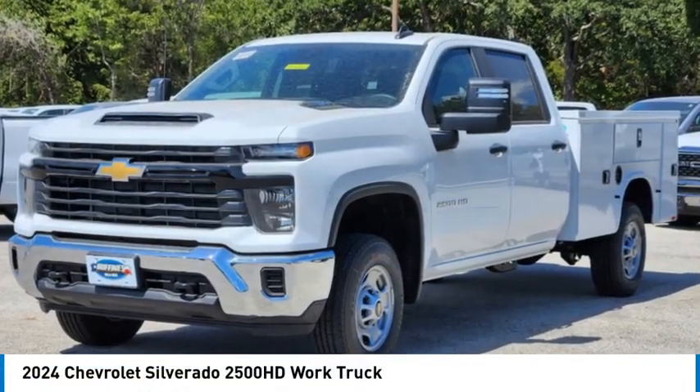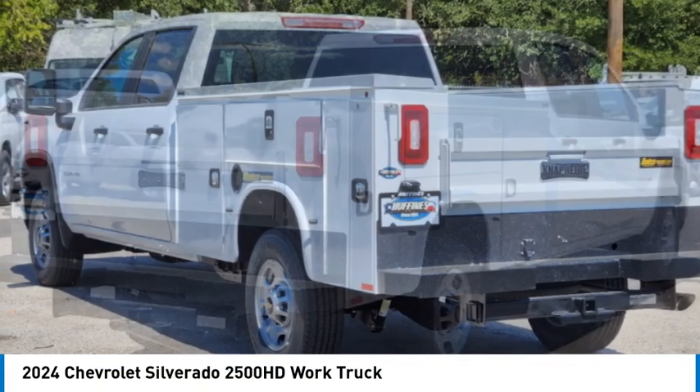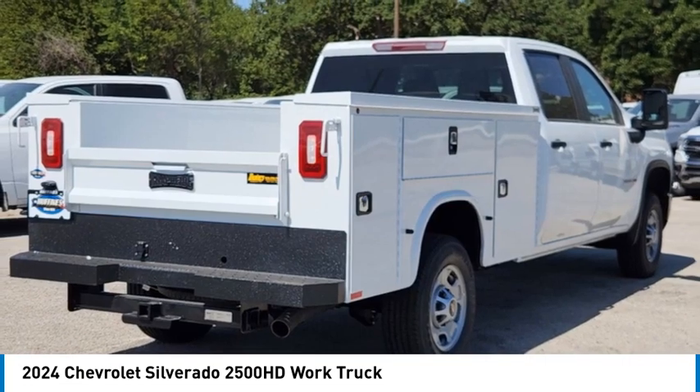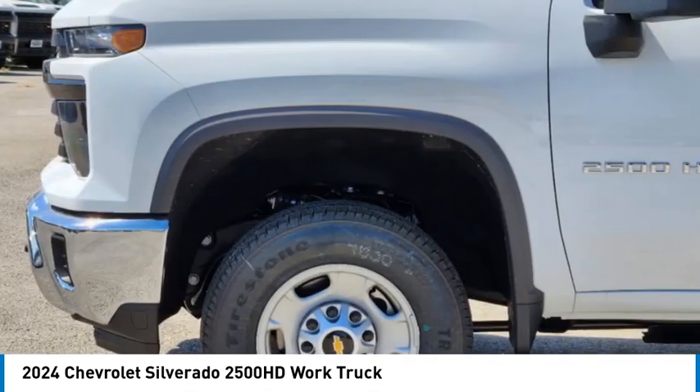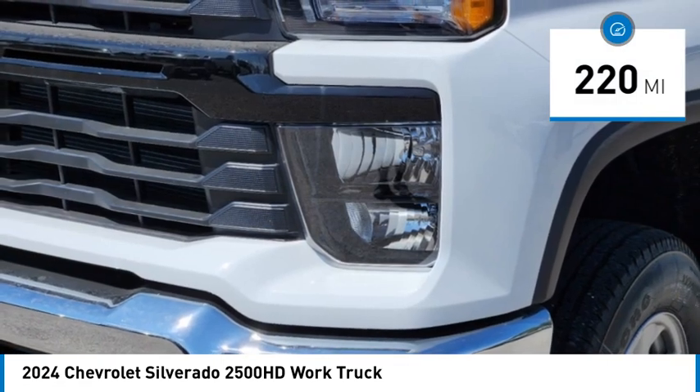You are going to love the 2024 Silverado 2500 HD. This pickup truck pulls unlike any other. This vehicle has less than 300 miles. Here are some of this vehicle's great options.